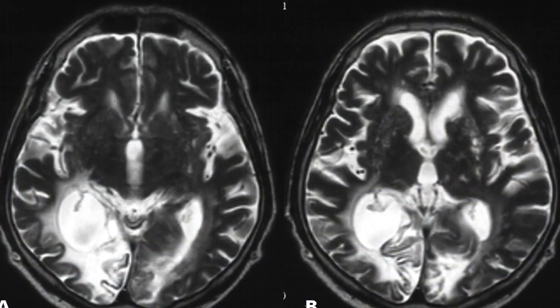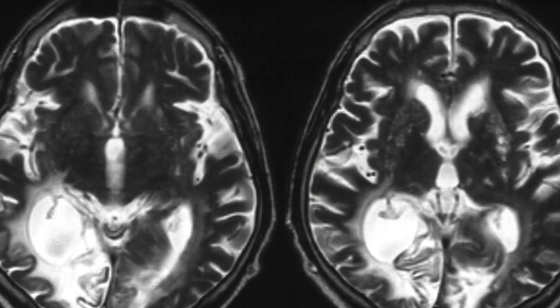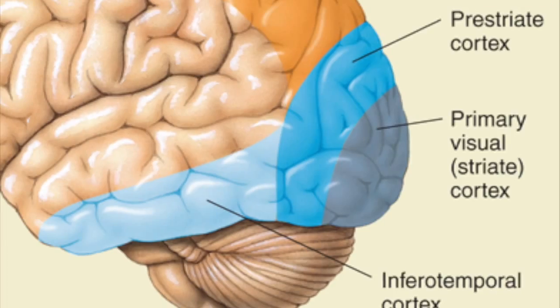What were the neurophysiological issues that led these patients to exhibit the phenomenon? Well, both had damage in the striate cortex, or primary visual cortex, a.k.a. V1, located in the occipital lobe.